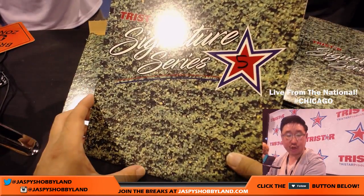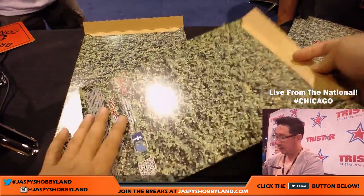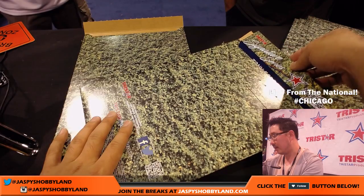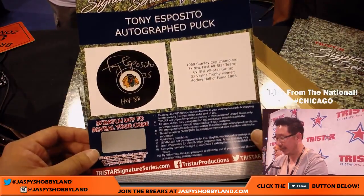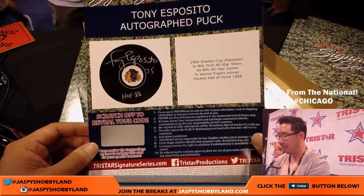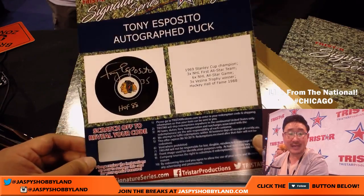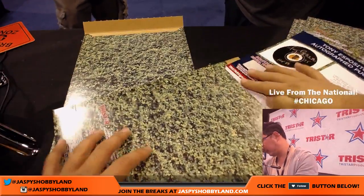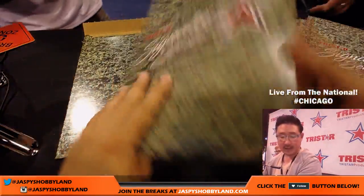Number five: Joe Ivers with number five. You'll get a Tony Esposito autographed puck. That's pretty cool. This is the National Edition — you got to get a Blackhawk on there. 1969 Stanley Cup champion, three-time NHL First All-Star Team, six All-Star games, Hockey Hall of Fame in 1988. An autographed puck — that's pretty cool, Joe.